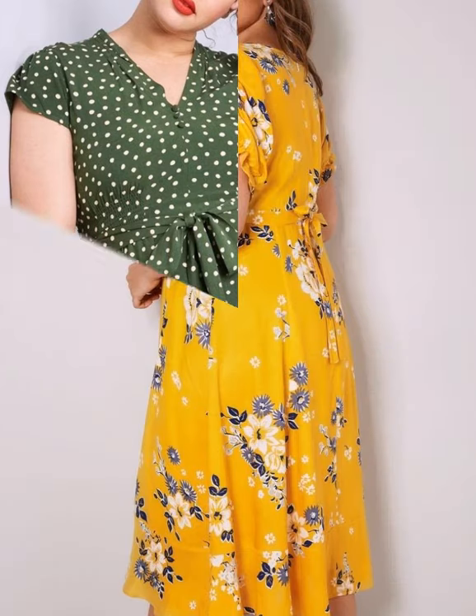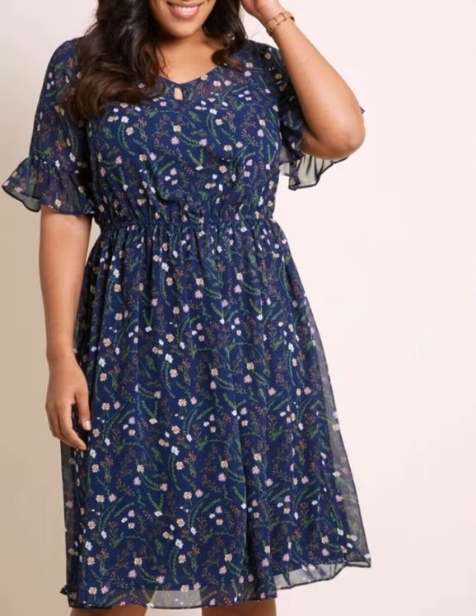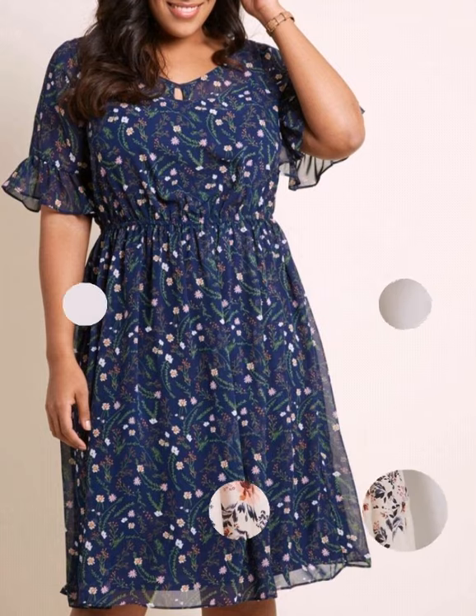You will get many more ideas and suggestions from this video, so just keep on watching till the end. You can enjoy our video and designs on our channel, where you will find different types of videos, different types of designs, and different types of ideas.